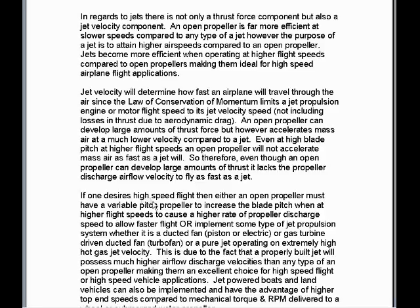Jet velocity will determine how fast an airplane will travel through the air, since the law of conservation of momentum limits a jet propulsion engine or motor flight speed to its jet velocity speed, excluding losses in aerodynamic drag.